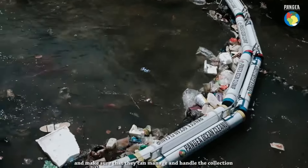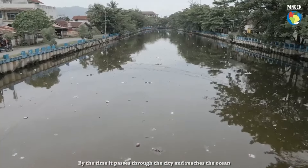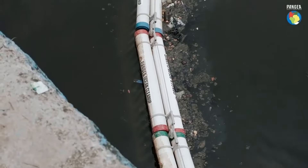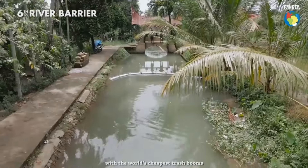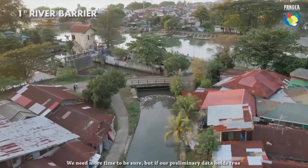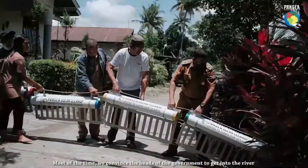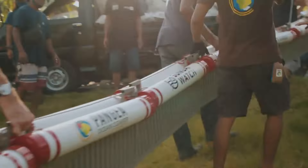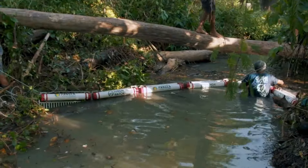Asia has problems with water contamination, which is frequently brought on by human activity. The Panjia project's architects chose to concentrate on cleaning up the earth by creating unique barriers to stop the flow of trash in small bodies of water. To stop bags, cans, and wrappers from getting into the water and causing further pollution, metal nets are fastened beneath floats. Two people working together may erect the lightweight structure between trees on different banks, even if getting wet during installation may be necessary. The environmental effect is substantial and the cost is little.